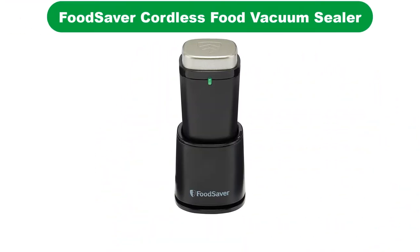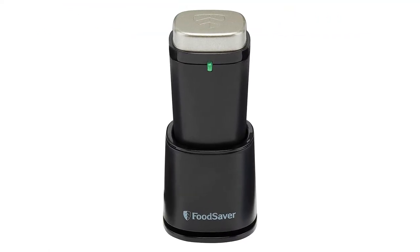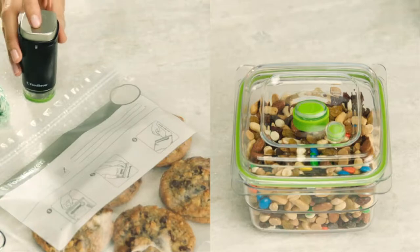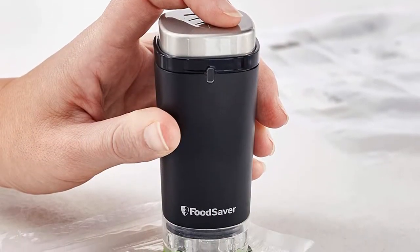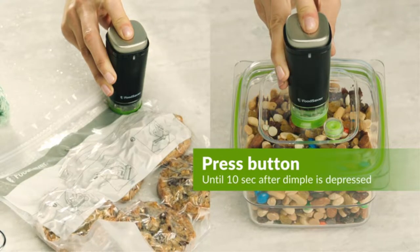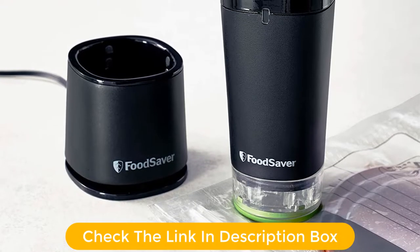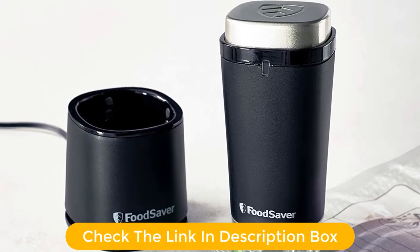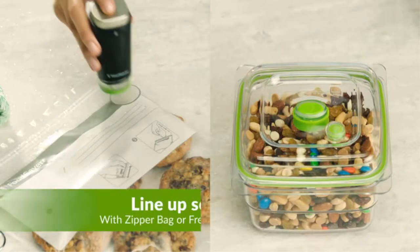Number 1. Our overall best for the money pick is the Foodsaver 31161370 Cordless Food Vacuum Sealer. Everybody knows Foodsaver as one of the best manufacturers of vacuum sealers, and they've done themselves some good here with the production of this handheld food vacuum sealer that can also be used for clothes. With this cordless food vacuum sealer, you can seal up to 61-quart bags with a full 24-hour charge.